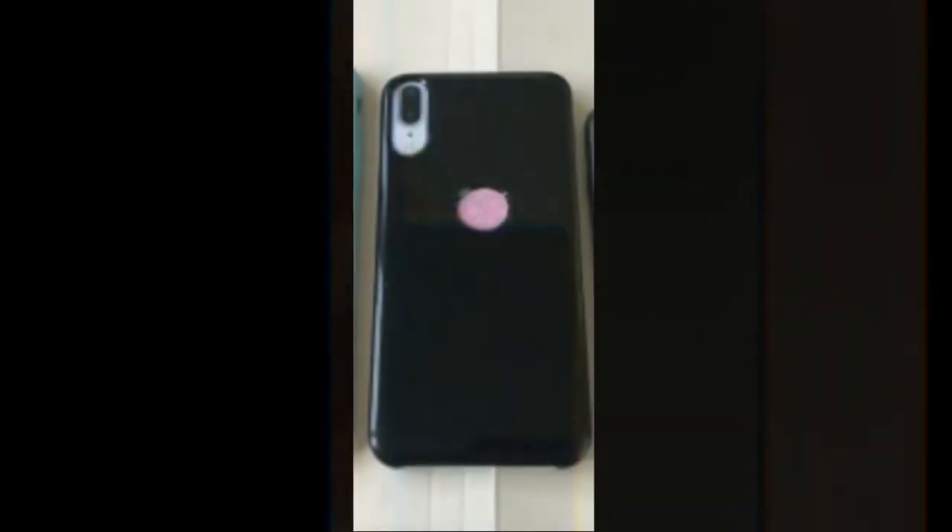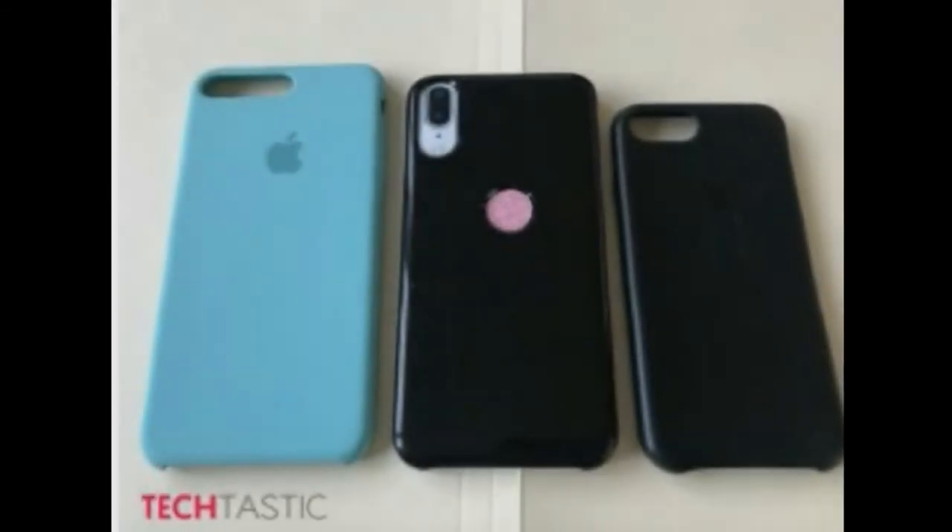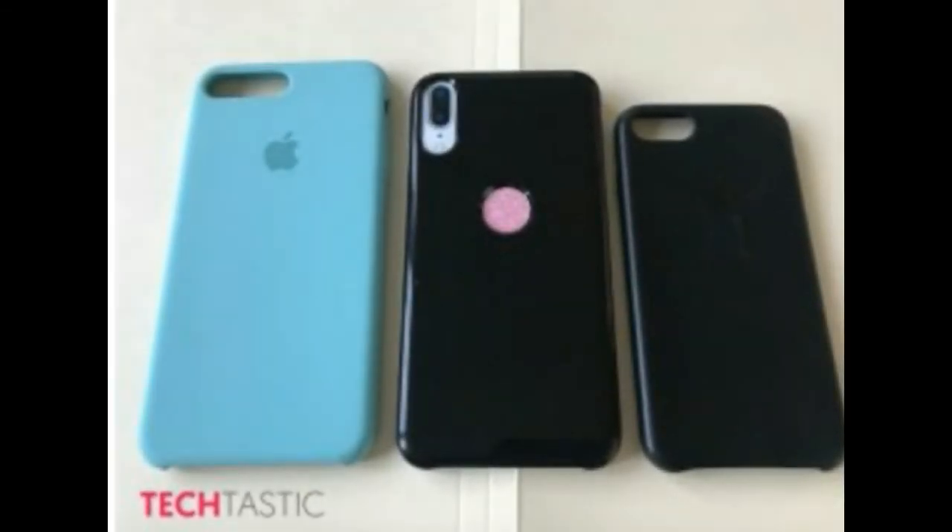Fingerprint on the back wouldn't suit us. Cases for iPhone 7s Plus, iPhone 8, and iPhone 7s.